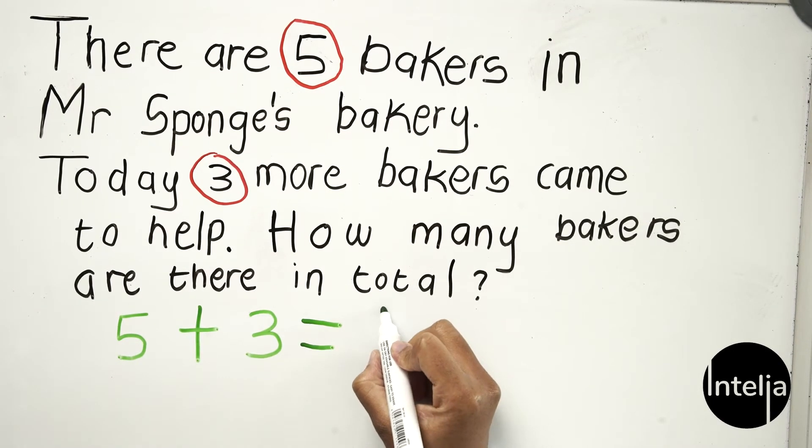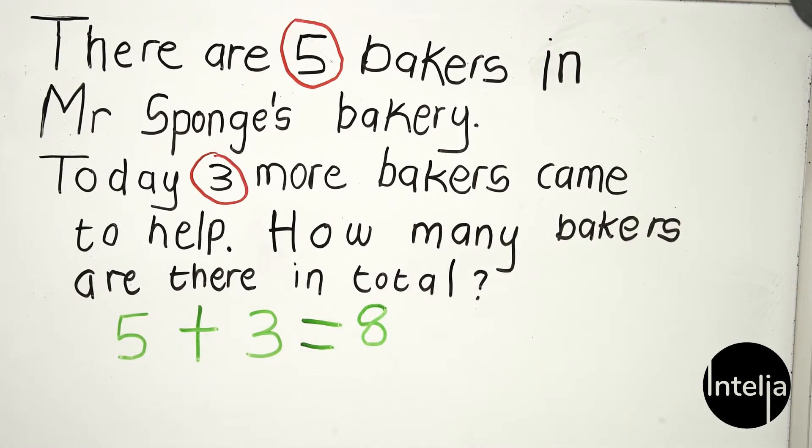So five plus three bakers equals eight bakers in total. Now on to our next question.